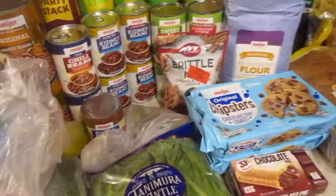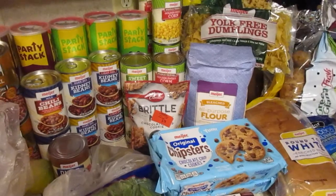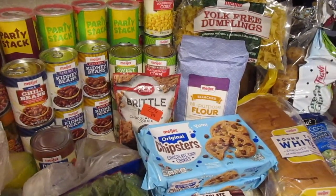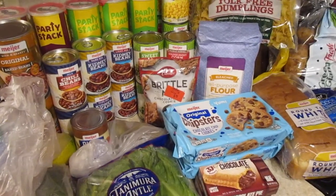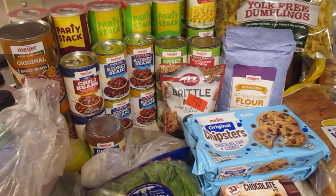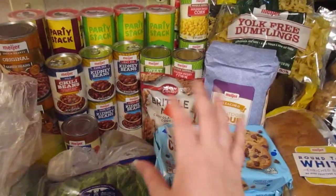That's everything I got at Meijer today for $47.18. We're obviously not going to eat all of this in a week — the canned vegetables and stuff will be put back into our food storage for this winter. If you like this video give it a big thumbs up, hit the subscribe button down below, hit the bell notification to get notified when I post new videos, and until next time we'll be seeing you — bye guys!